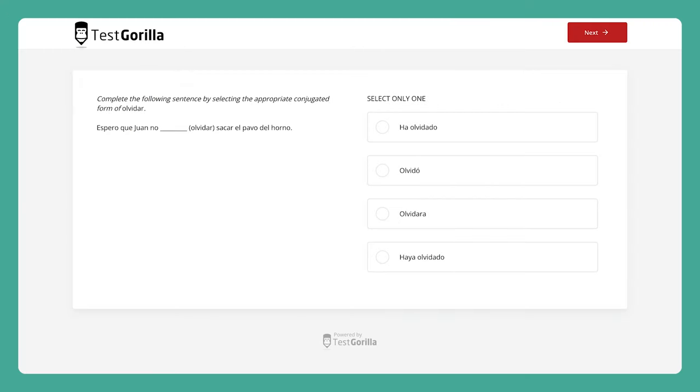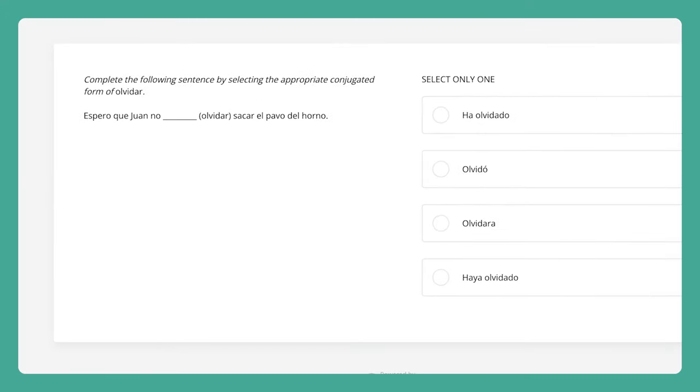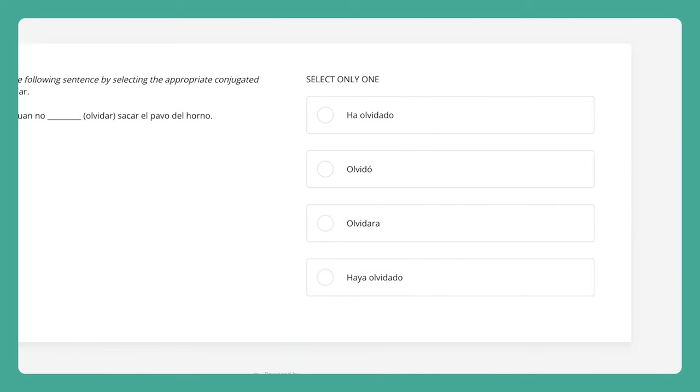So now, why don't we take a look at some sample questions and see how we test for these language skills. The first sample question shows candidates a sentence in Spanish, and asks them to fill in the blank with the correct form of the verb olvidar.